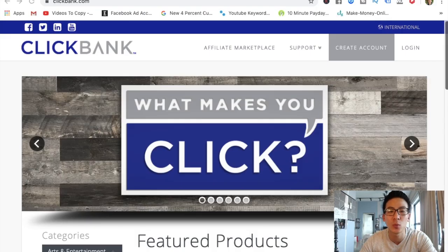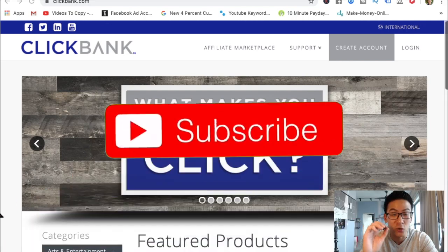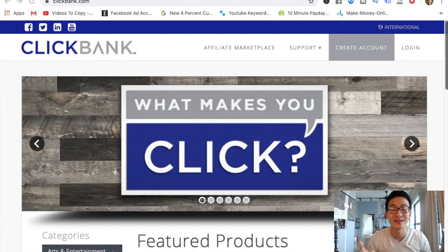Welcome back. If this is the first time you're watching one of my videos, I'm always coming up with content that will teach you how to become more wealthy using the internet. So consider subscribing to this channel at any time — I come up with videos every single week.